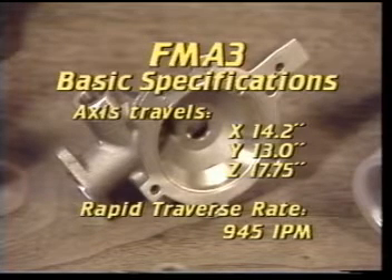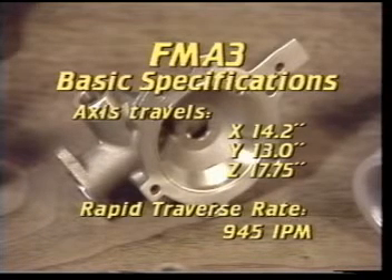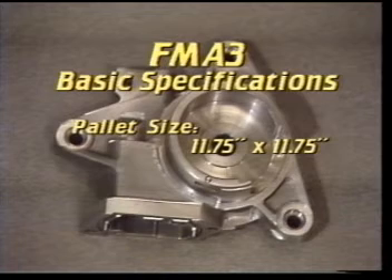Axis travels: X, 14.2 inches; Y, 13 inches; Z, 17.75 inches. Rapid traverse rate, 945 inches per minute. Pallet size, 11.75 inches square.